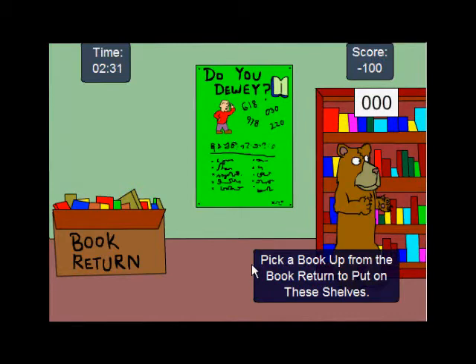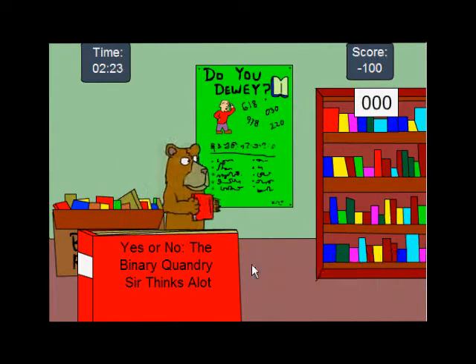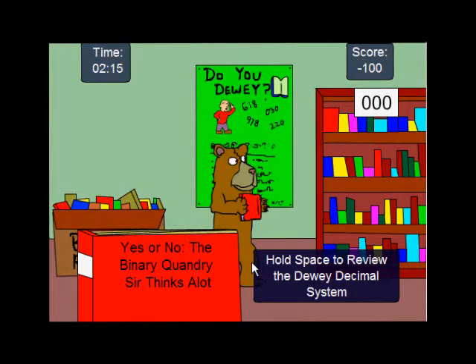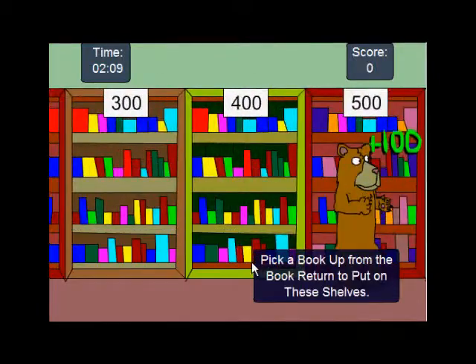Go get another book. You go back and get another book: 'Yes or No, A Binary Quandary of Sir Thinks-A-Lot.' I'm not really sure where that would go. A binary quandary — it's mathematics or science and math. 500. You think it's 500? Or 600? I'm thinking it might be philosophy. But anyway, we'll go to 500. So you kind of have to figure out what the book is. Go to 500. Yay! I was right.